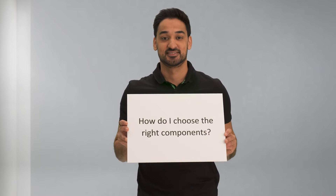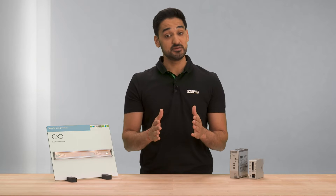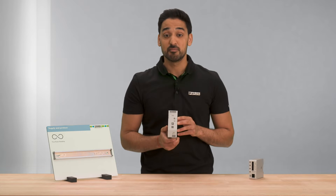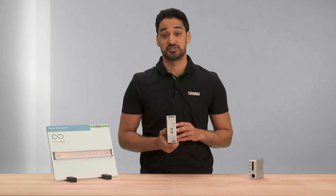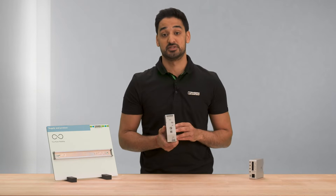How do I choose the right components? If the space in the control cabinet is limited, the Unopower power supply is recommended. It's very compact but has a high power density and even enables energy savings due to the high efficiency. It can be mounted side-by-side directly to other components in the cabinet.